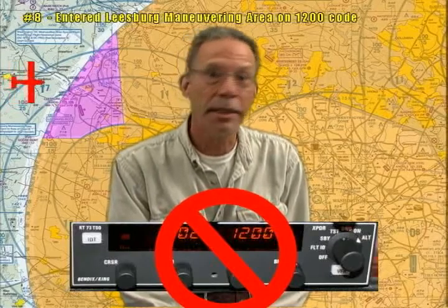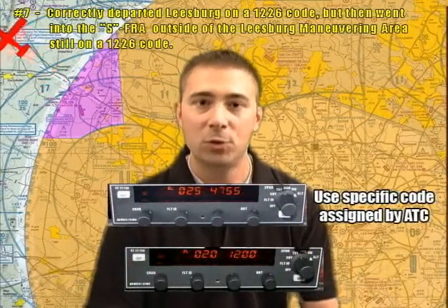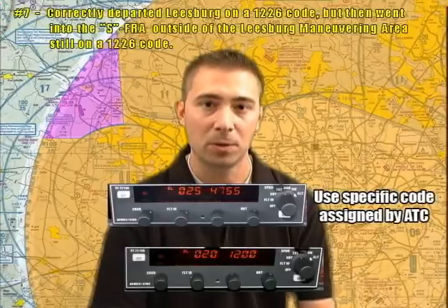Just like number 9, I'd like to reemphasize the fact that you must have a discrete transponder code before entering the SFRA. The Leesburg Maneuvering Area has its own transponder code of 1227. Number 7 is a combination of transponder errors and navigational errors. Pilots need to ensure when exiting the Leesburg Maneuvering Area that they go off the 1226 code and tune in their appropriate transponder code.